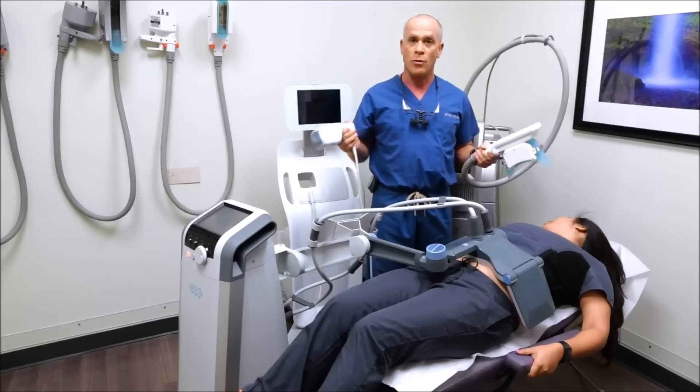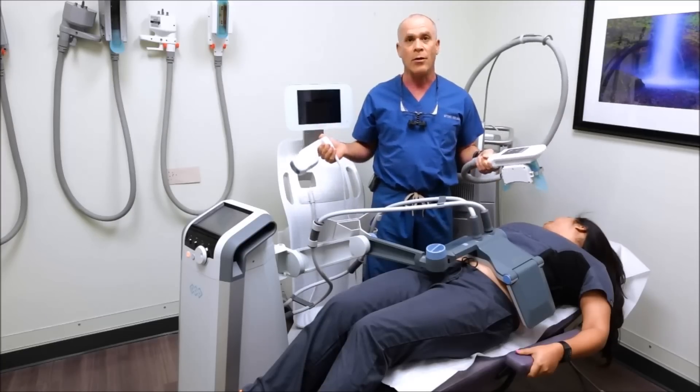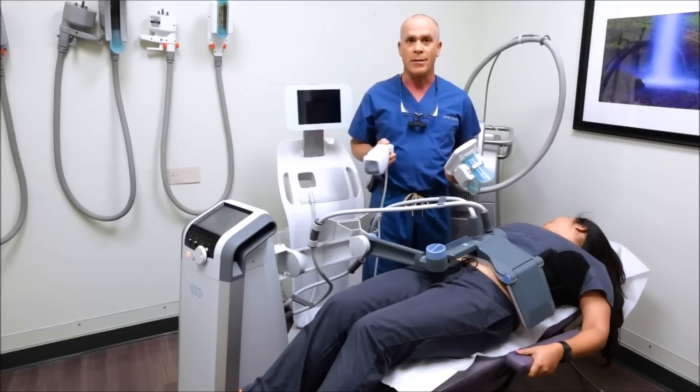So we can do surgical treatments like liposuction, or we can do minimally or non-invasive treatments like Vanquish, CoolSculpting, and Liposonics.